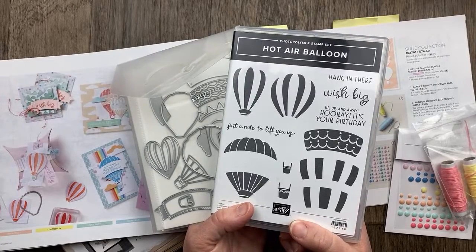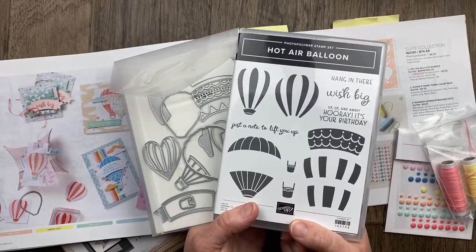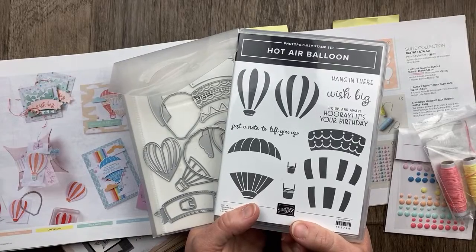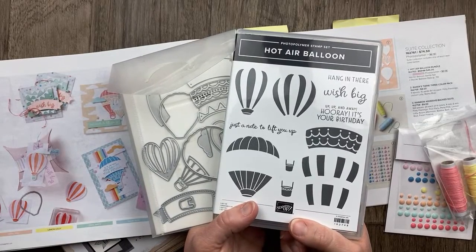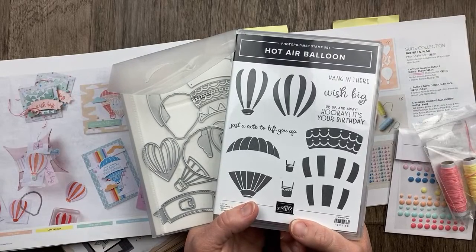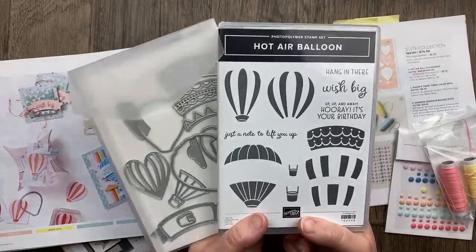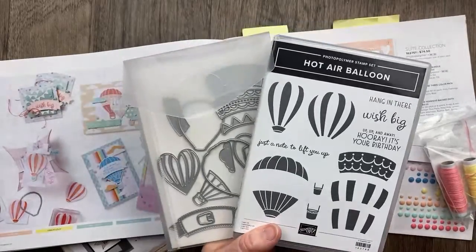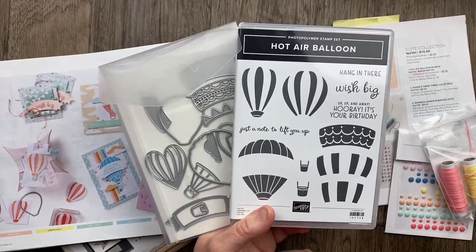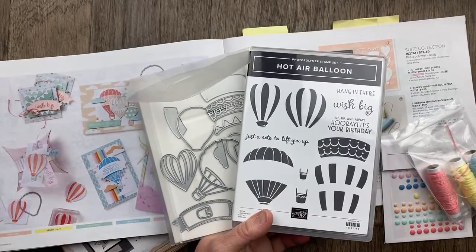All bundle discounting will end April 30th. If there's a bundle from the mini catalog or annual catalog you're looking at, you save 10% when you get the stamps and dies together. After April 30th, those items may or may not still be available, but the bundle pricing will not be. So if you're thinking about getting the hot air balloon bundle, now's the time to get it. The stamp set and dies will still be available in the new catalog, but you should get it now to save 10%.